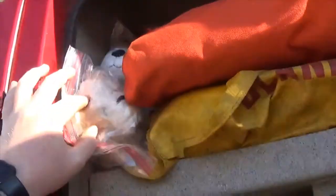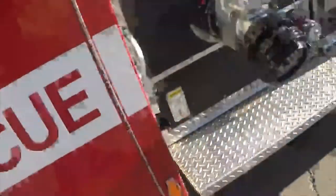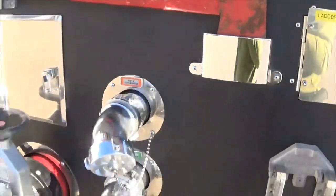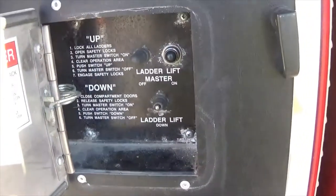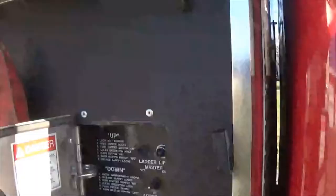We've got some stuffed animals for the kids. Here we have a pick-head axe. To lower our ladder down, we flip the switch for the truck and then use this control panel out here to bring the ladder down to us — just like the engine 94 setup.